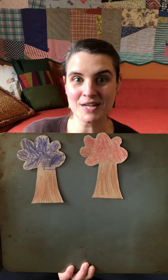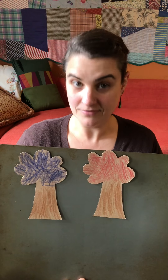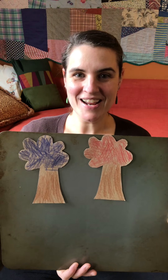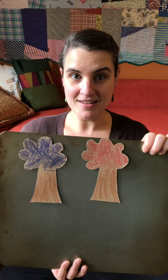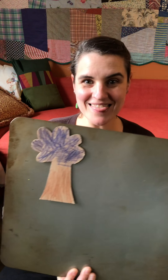All right, we have two choices left: red and blue. Which one do you think we should do? Should we do red or blue? Red? Okay, let's do red. Little Sun, Little Sun, where could you be? Are you behind the red tree? No, not there.